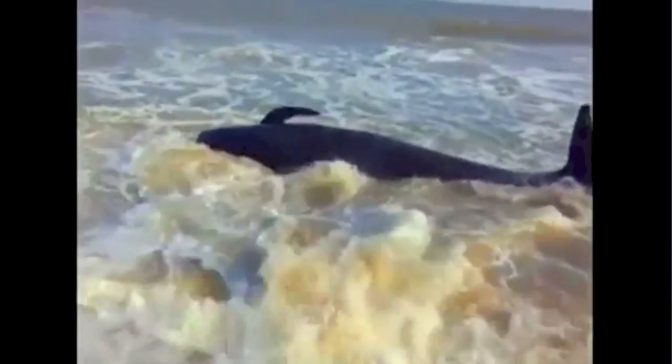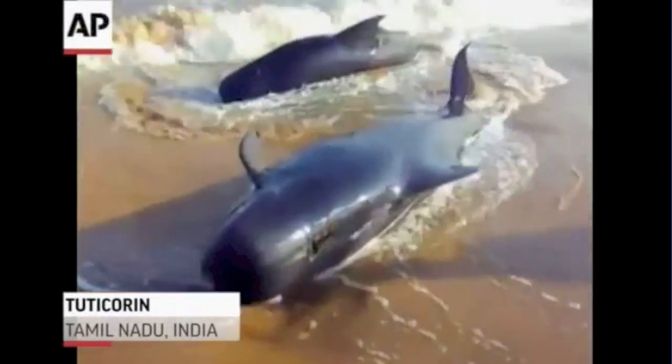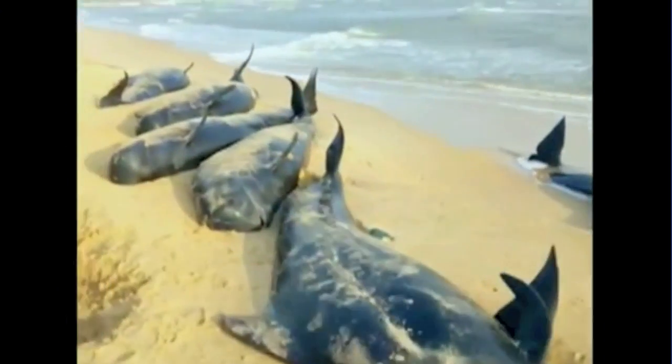And a sad story here. We have another major whale beaching event in India. While some were able to be saved, many were not, and many of the survivors actually swung back and re-beached overnight. This is always so tough to see.